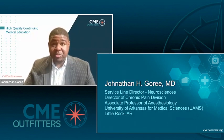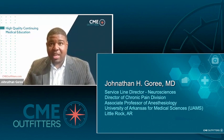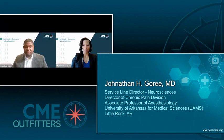I want to start by introducing myself. I'm Dr. Jonathan Goree. I am at the University of Arkansas. I've been here for 10 years and I am a chronic pain medicine physician and an associate professor of anesthesia.